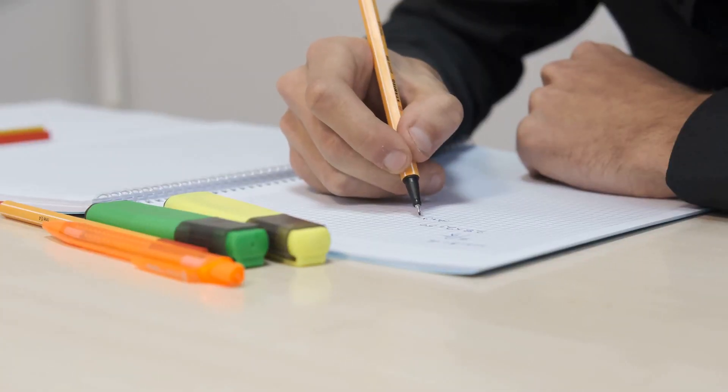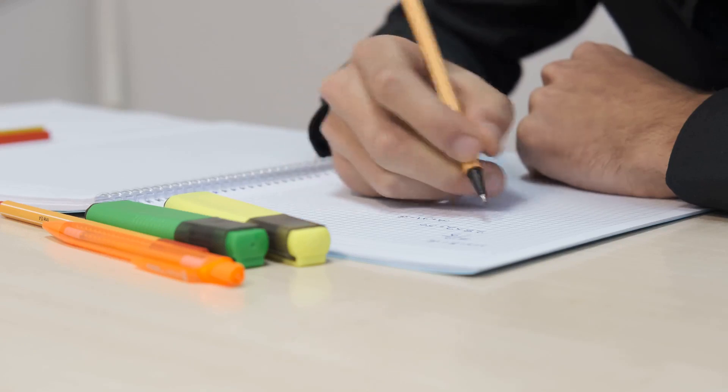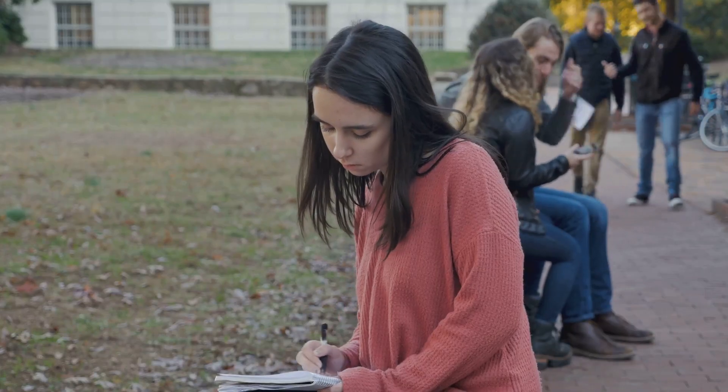Our first tip is to start early. This isn't just about beating the deadline, but giving yourself ample time to put together an application that truly reflects who you are. Starting early means you have the time to think, to write, to edit, and to breathe. It allows you to avoid the panic and stress that comes with last-minute rushes.